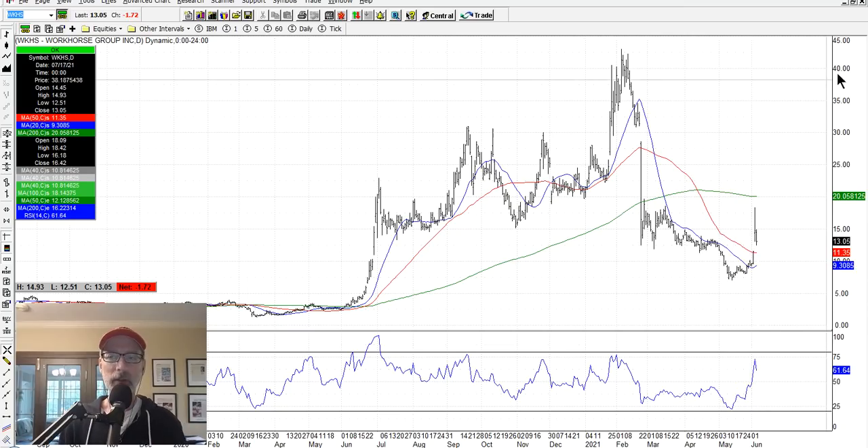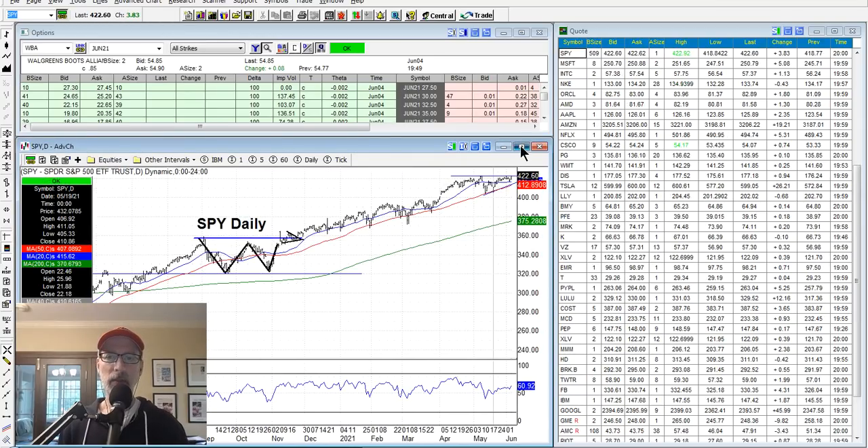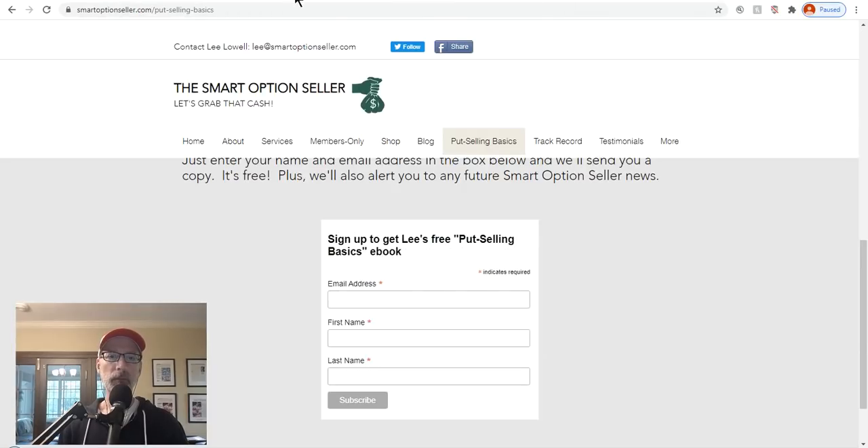We're at about 50 minutes here, so I'm going to call it on this one. That's your Saturday synopsis. The market itself and the stock indexes - I'm bullish here. We've got the ascending triangle pattern for the S&P 500 looking good. Don't forget to sign up for the put selling basics guide on smartoptionseller.com, and stay tuned for information about our small exclusive put selling deep dive seminar launching this summer. Don't forget to hit that subscribe button, give me a thumbs up if you like this content, leave a comment, or send me an email. This is Lee Lowell signing off - have a great weekend and a great week ahead.